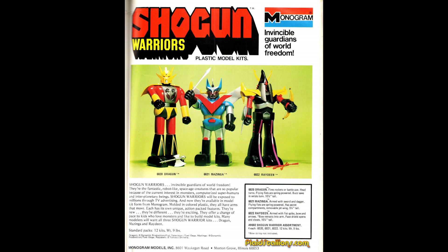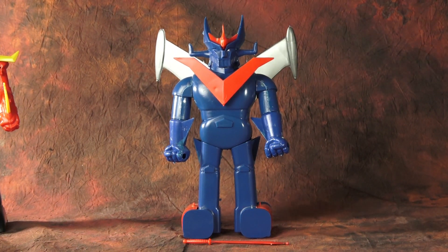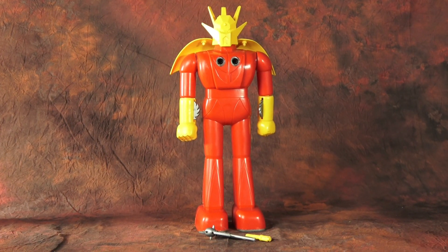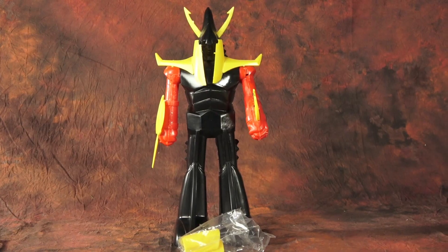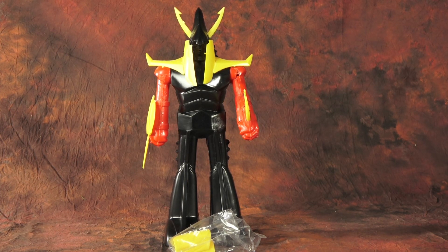Monogram released two waves, each containing three models. Wave one consisted of Mazinga — possibly the most recognizable character of the line — Dragun, molded in yellow, red, and silver for some reason, and Raydeen. He's very colorful, very bright.